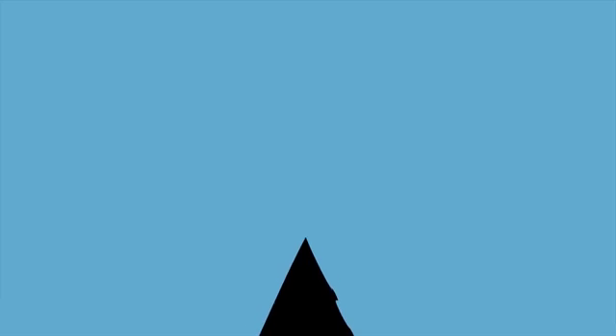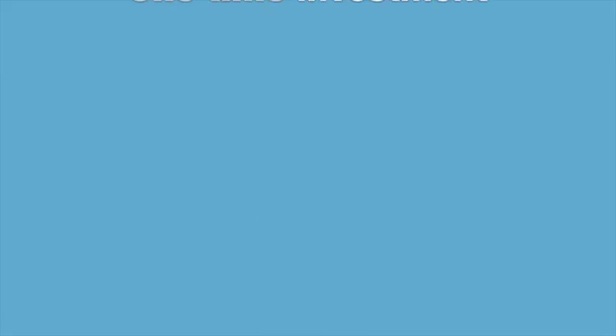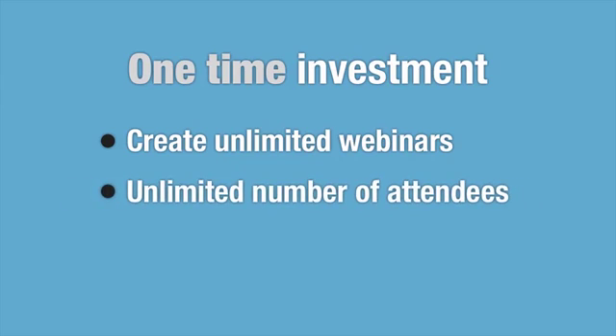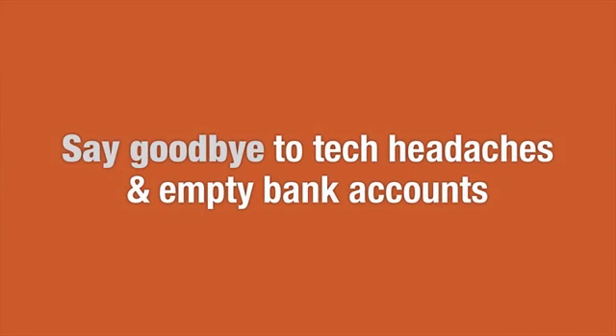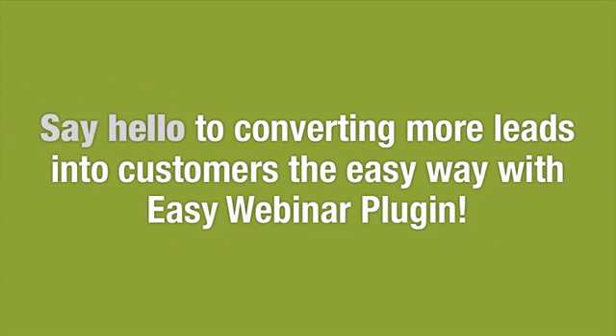EasyWebinar Plugin is the perfect way to elevate your earning potential and customer retention. For a one-time investment, you'll be able to create unlimited webinars for an unlimited number of attendees, as many times and on as many sites as you choose. So what are you waiting for? Click the link to take action today and say goodbye to tech headaches and empty bank accounts, and say hello to converting more leads into sales the easy way with EasyWebinar Plugin.